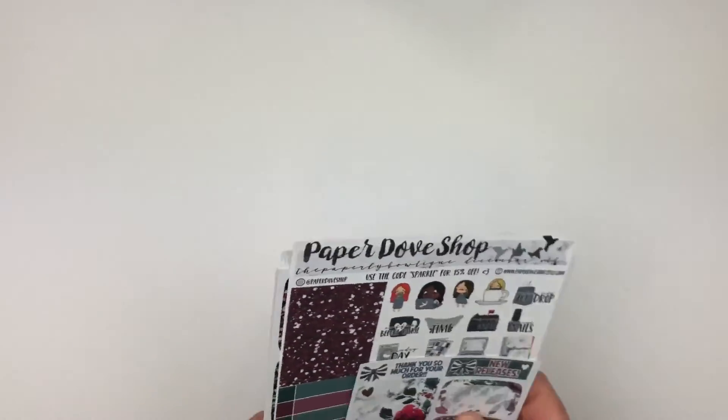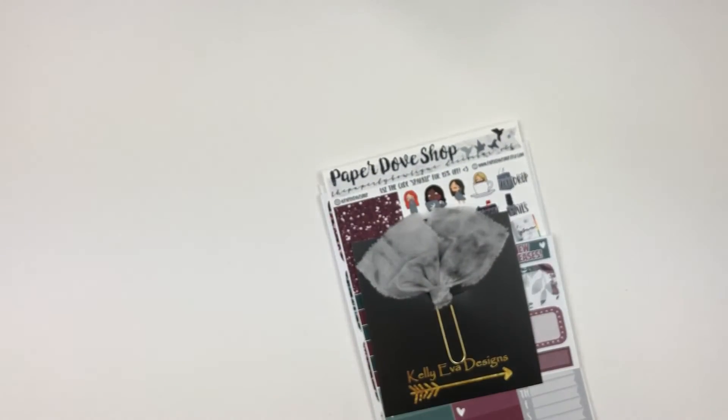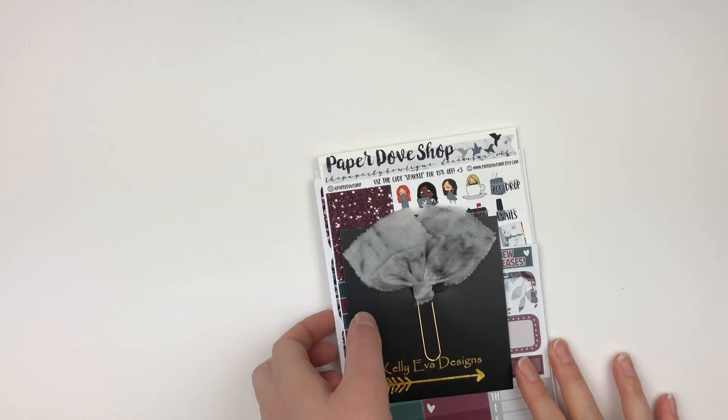It's a really gorgeous kit from The Paperly Boutique. Alex's shop is another one of my all-time favorite can't-get-enough-of shops. That was everything for this haul — thank you guys so much for watching and I'll see you in the next one!